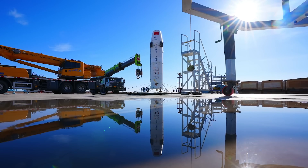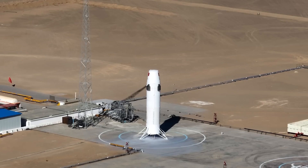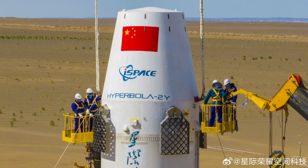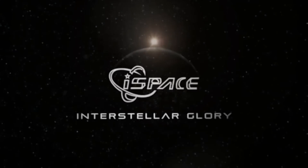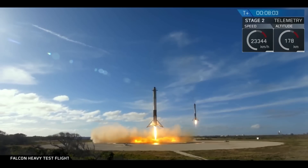A single-stage rocket sits on a pad, fueled and ready. From a distance, observers can make out grid fins and landing legs, and a logo underneath the Chinese flag reads Hyperbola 2Y. This is iSpace, a Chinese commercial launch company founded in 2016, taking a crack at vertical takeoff, vertical landing — or in other words, how SpaceX achieves reusability.